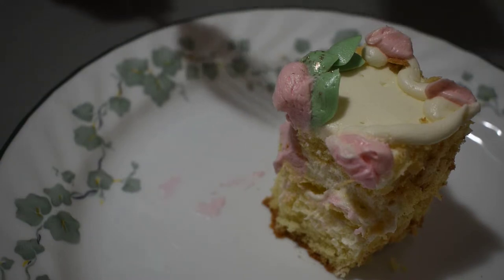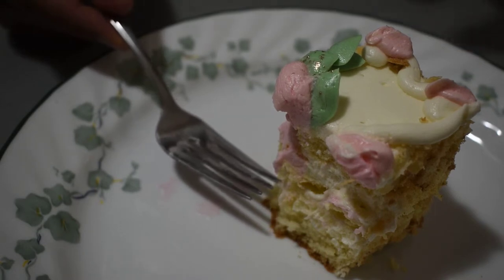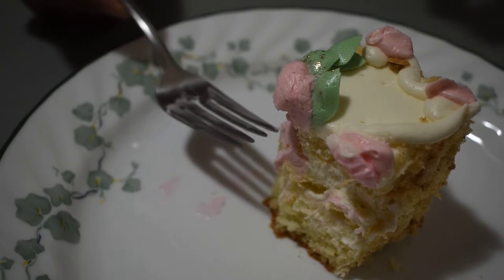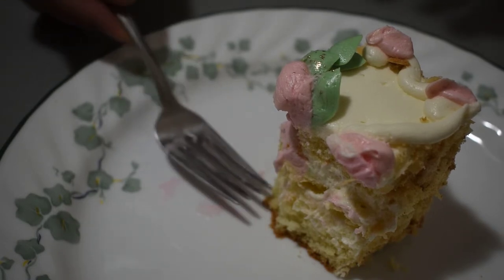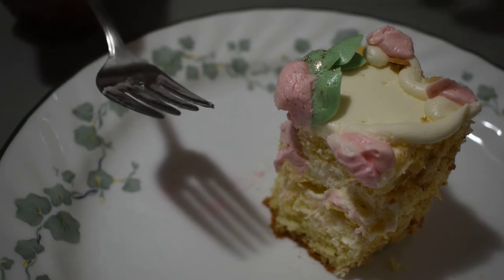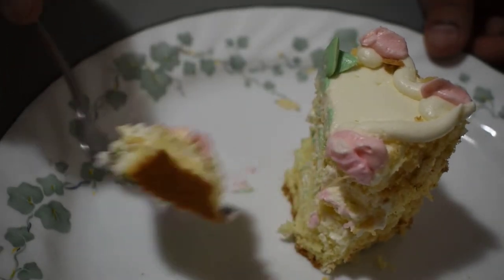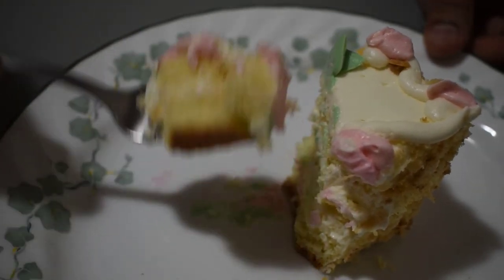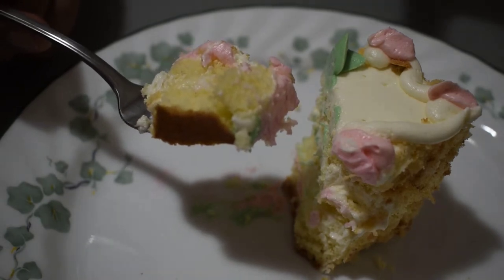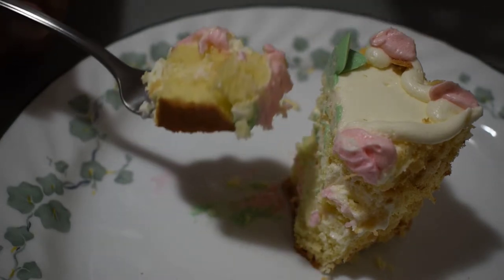I can taste the light, creamy custard interspersed with the vanilla buttercream and the light sponge cake layers. What a symphony of flavor. The roses themselves that are on top of the cake as icing do add sweetness but it is not overwhelming — it tends to punctuate and highlight both the custard and the vanilla flavors.